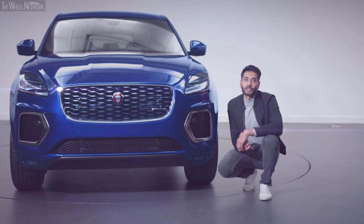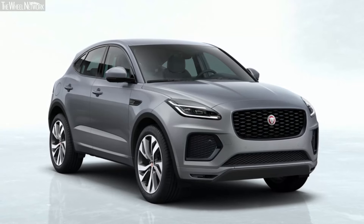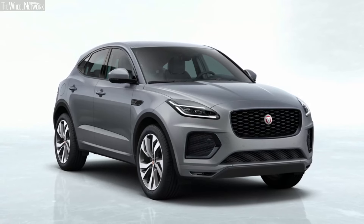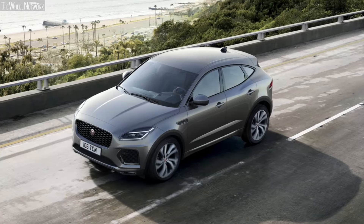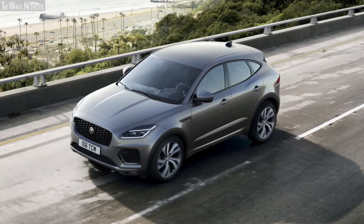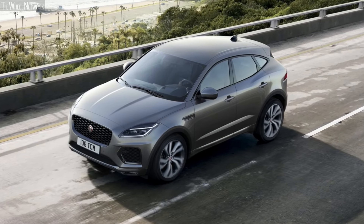For the new ePace we've created greater differentiation for our sporting models with some distinct design elements. We've also created a new range-topping 300 Sport model. Based on our R-Dynamic, the performance-focused 300 Sport features 20-inch five-spoke diamond-turned wheels with black accents. The black exterior pack is standard on the 300 Sport and is available as an option on other models, and now also features gloss black badging.